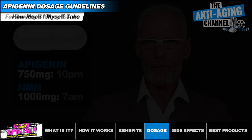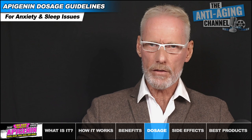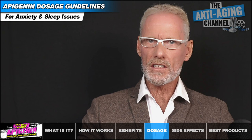For those looking to achieve anti-anxiety effects or mild sedative effects to aid restful sleep, the required dosage can vary considerably from individual to individual. I'm not going to make any specific dosage suggestions here other than to say that incremental dose self-experimentation is in my opinion the best way to go.